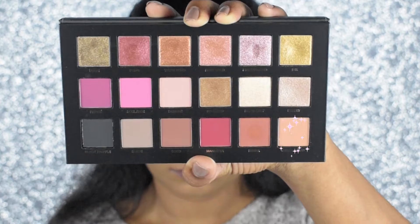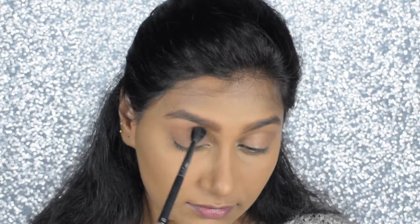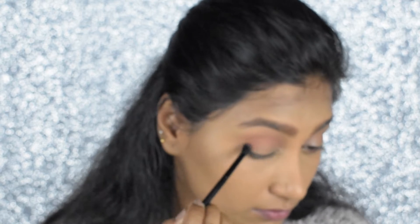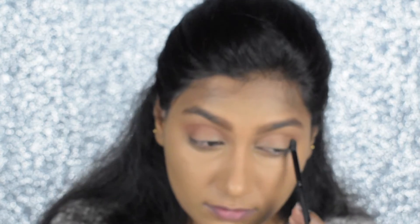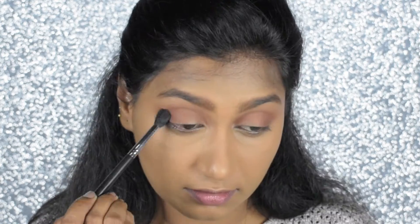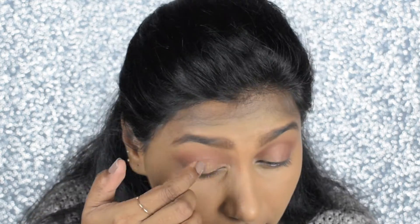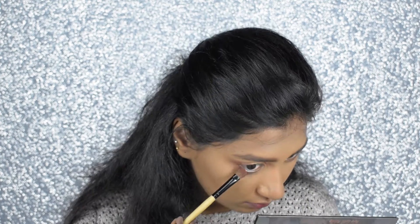For the eyes I'm taking the Huda Beauty Remastered Rose Gold palette. Taking the sandalwood shade with a fluffy brush and defining my crease, blending in a windshield wiper motion. Then picking up the henna shade in a smaller blending brush and placing it just below the transition shade, building it up until I'm satisfied. Once done, taking the same fluffy brush to blend both colors for a smooth transition. Then picking the blush shade with my fingertips and applying it on my eyelids, then taking the same fluffy brush to blend everything out.